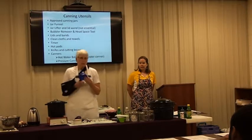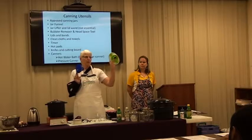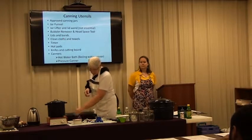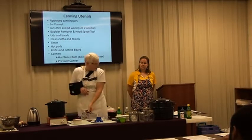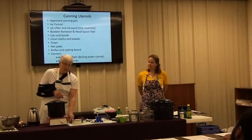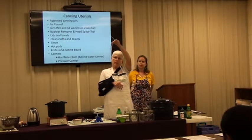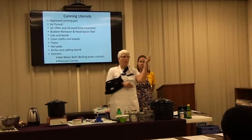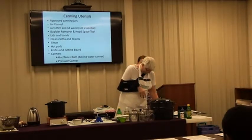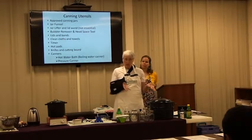You'll need a jar funnel, preferably a plastic one — or there's a new Ball one on the market that folds up and takes up less space. A jar lifter, and a wand or bubbler. These can all be bought in a kit. One end is the bubbler and the other end measures headspace. You want to use a plastic or rubber tool, because if you use metal, you might chip your jar, and if you chip your jar, you won't get a seal.